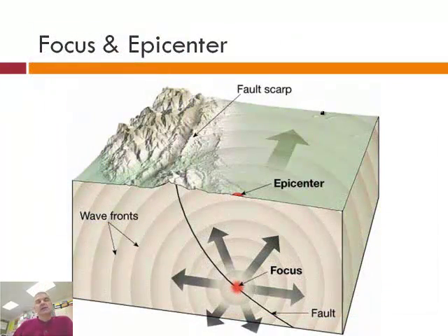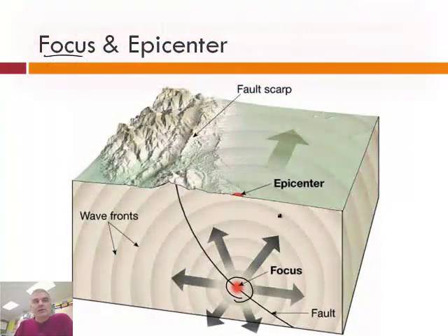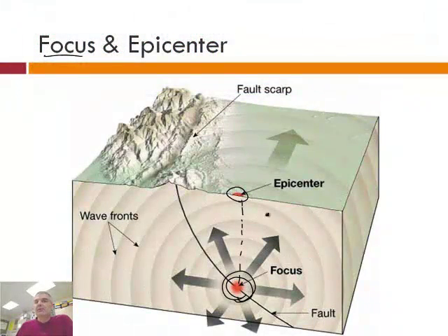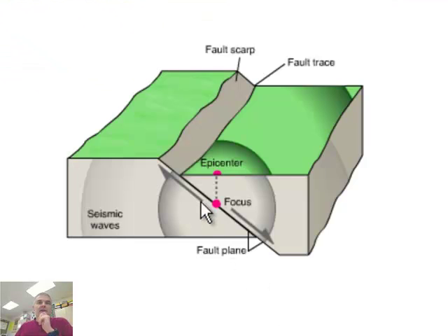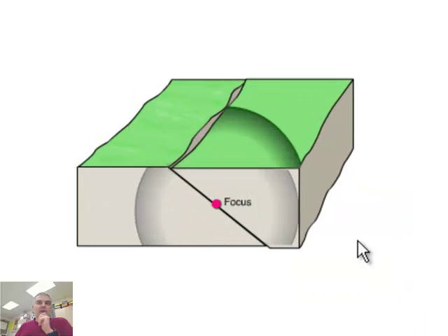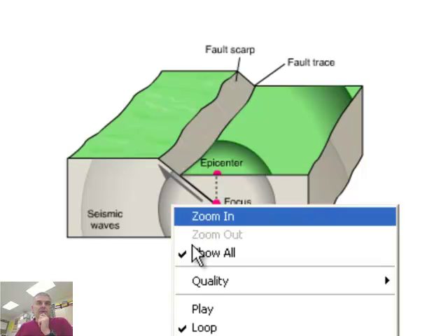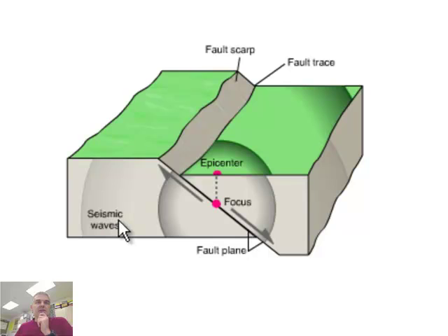Now let's look at the focus and the epicenter — two words you should define. The focus is where the earthquake occurs, where it gets started, and it's typically deep underground. The epicenter is the place directly above the focus on the surface. The movement is happening deep under the earth; it doesn't typically happen on the surface. Let's look at an animation: here we have a focus, the earthquake occurs, there's the epicenter, and then there's the motion of the material — you can also see the fault plane and the seismic waves radiating outward.